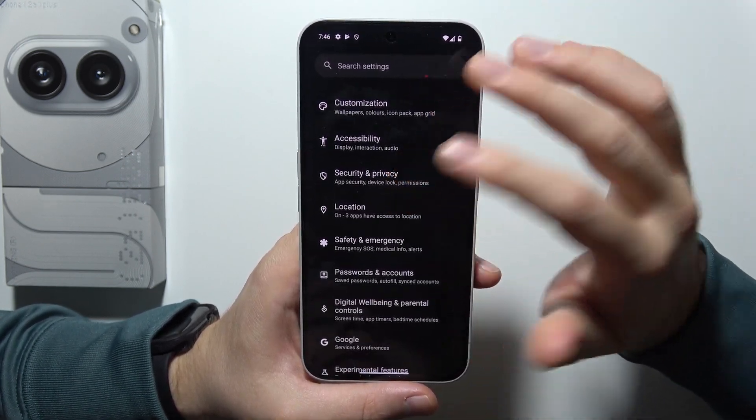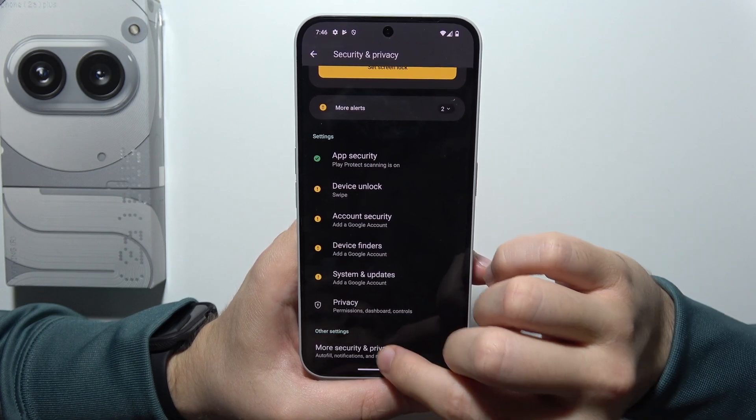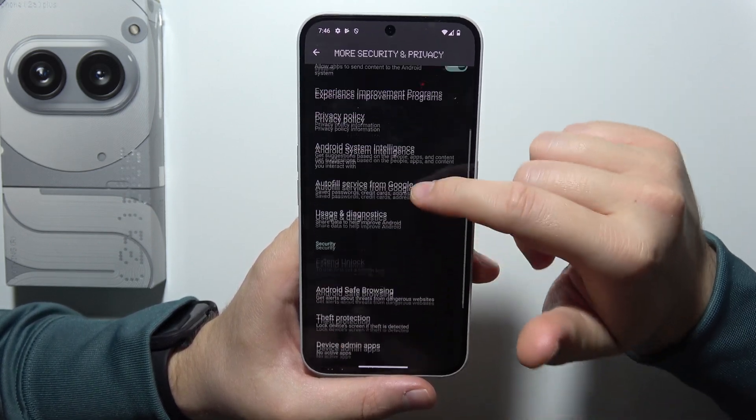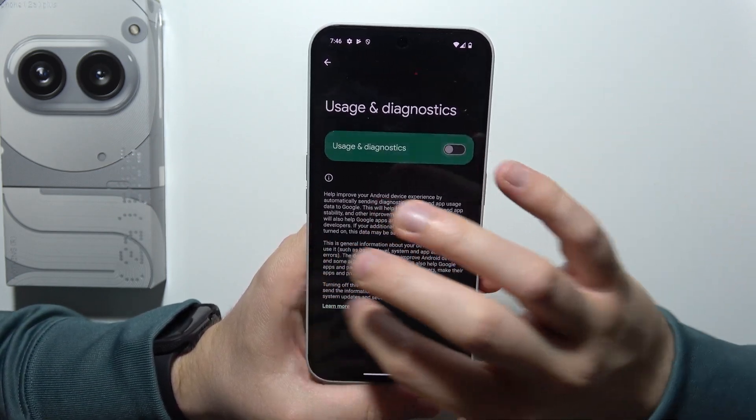When you go back, go to security and privacy, then into more security settings. Go to usage and diagnostics and simply switch this off.